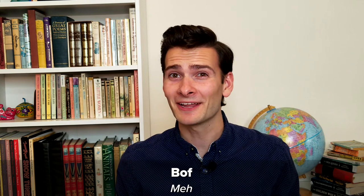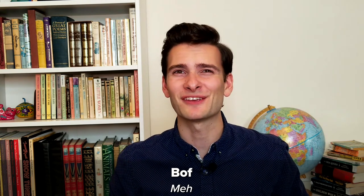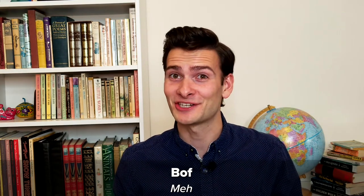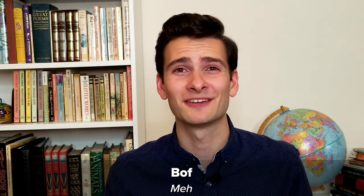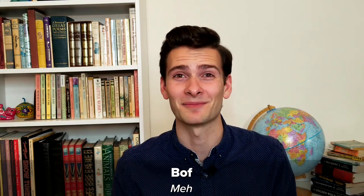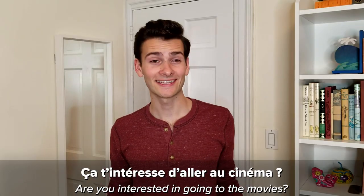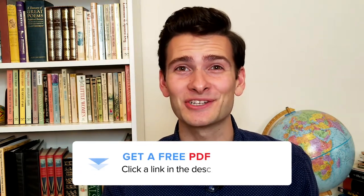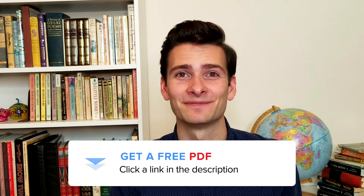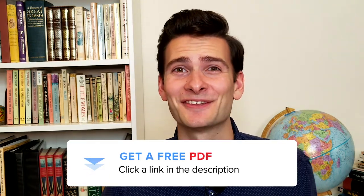Number ten: Bof. Meh. A lot of these exclamations are used to express intense emotions, but what if you really just don't care? There's a French exclamation for that too. The word 'bof' can convey that something is kind of mediocre, or that you're just not that interested in something. For example: 'Ça t'intéresse d'aller au cinéma?' 'Bof, pas vraiment.' By the way, if you want to make sure you don't forget all these great exclamations, we've made a free PDF to help you review everything we covered in this video. To download it, just click the link in the description below.